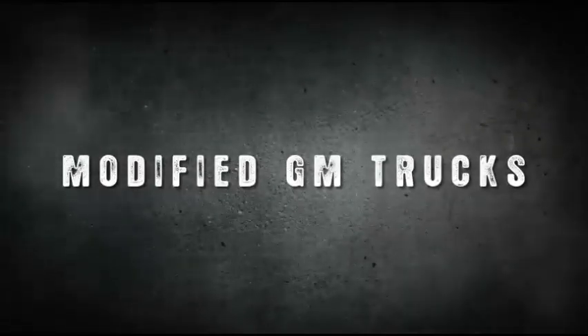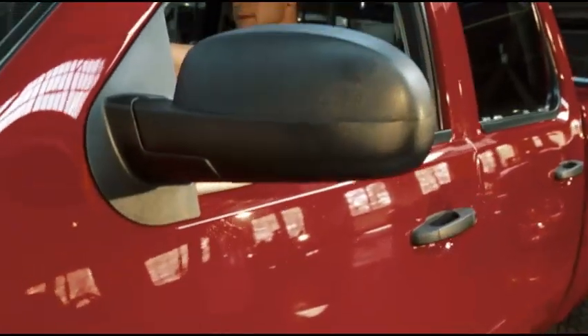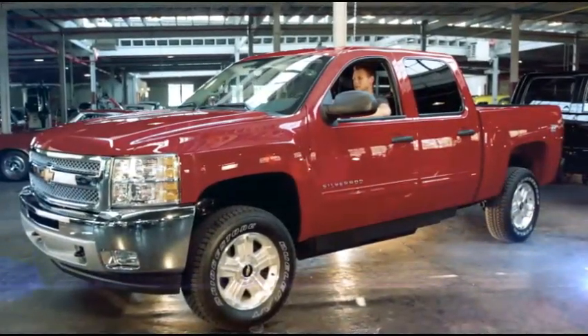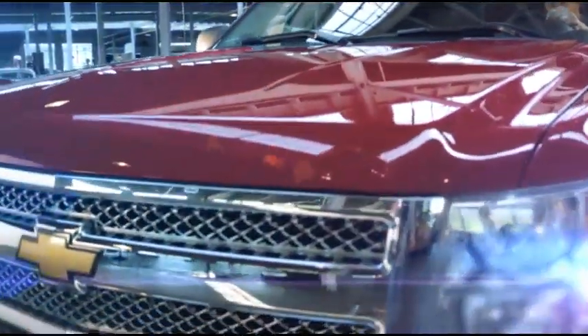Introducing Mobility SVM — modified General Motors full-size trucks. Now there is an alternative to being stuck behind the wheel of a traditional minivan. With a truck from Mobility SVM, you can drive that same tough, rugged truck that offers the performance, freedom, and style you are looking for in a vehicle.